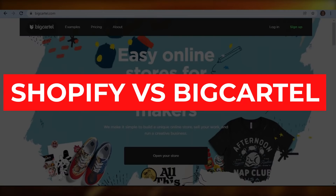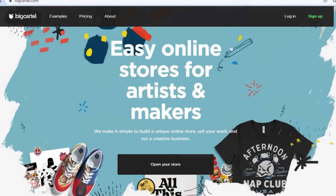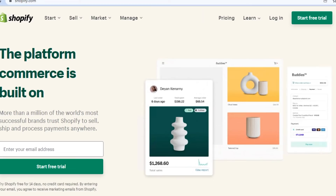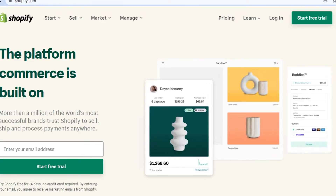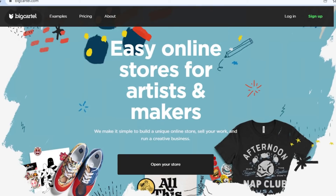Shopify versus Big Cartel. Hi guys, welcome back. Today I am comparing Shopify with Big Cartel to figure out which one of these platforms is better for you to use for your online shop. We will be comparing their pricing, their different features, and what services these platforms offer to help you run your successful online business.